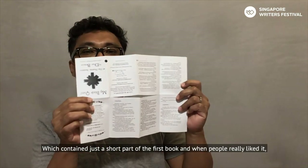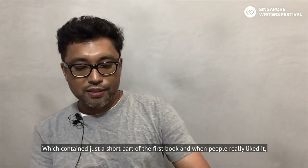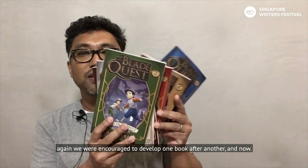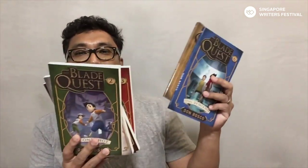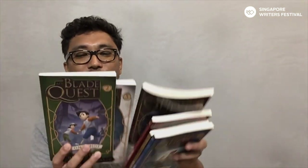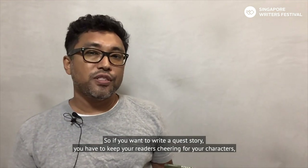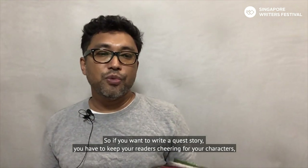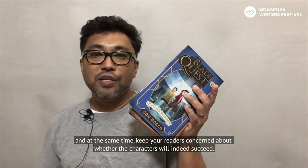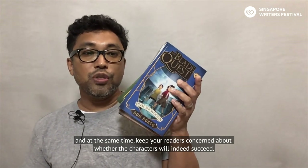We started small with this series too — we had the initial idea and did a little foldable story containing just a short part of the first book. When people really liked it, we were encouraged to develop one book after another, and now so many kids have read these books. If you want to write a quest story, you have to keep your readers cheering for your characters and at the same time keep them concerned about whether the characters will indeed succeed.